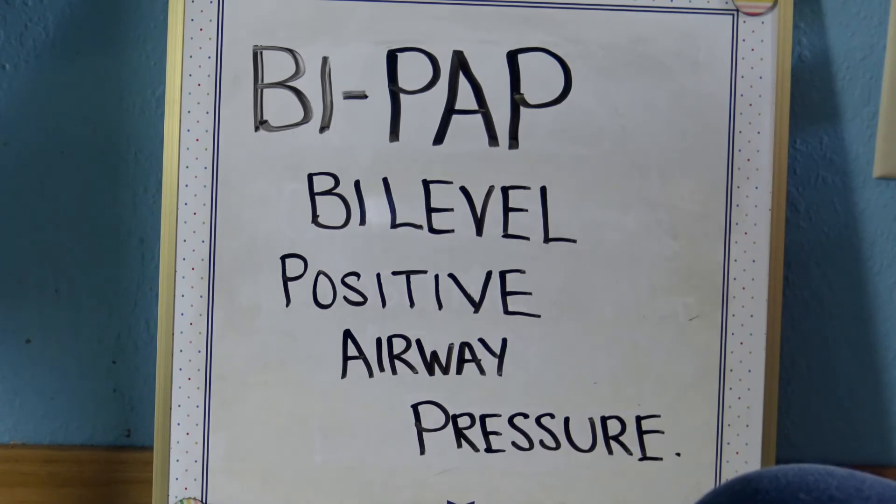BiPAP stands for bi-level positive airway pressure. Some medical problems can make it hard to breathe, and in these cases you might benefit from BiPAP, a type of ventilator that helps with breathing. Like CPAP, it sends air through a tube into a mask over the nose, but while CPAP delivers a single pressure, BiPAP delivers two — an inhale pressure and an exhale pressure. Bi means two, as in bicycle.